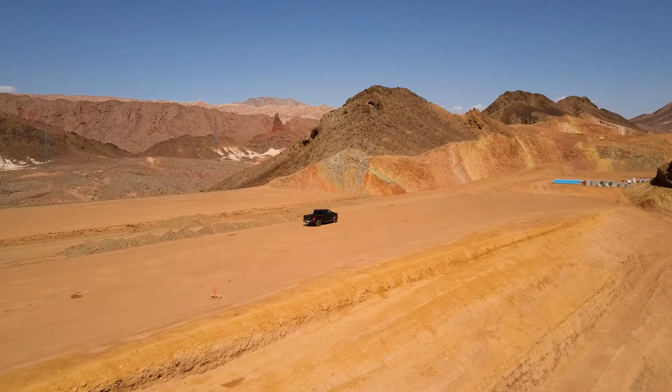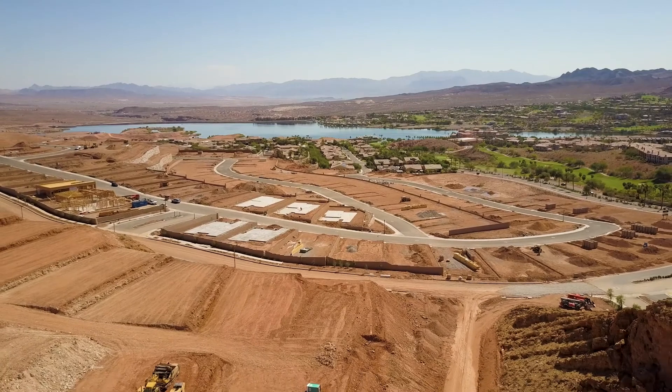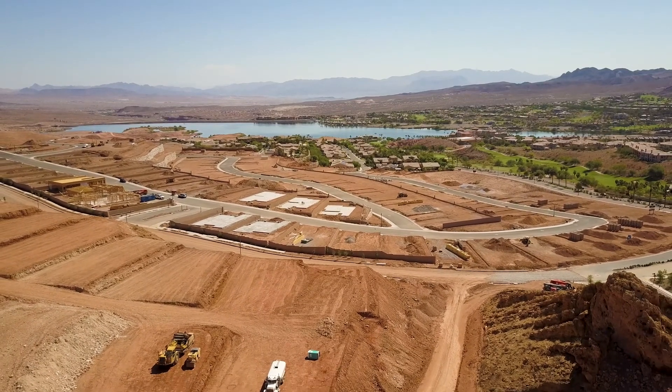Be sure to watch these other Marble Mesa videos. And if you'd like to learn more about this development or any other community at Lake Las Vegas, message me below.